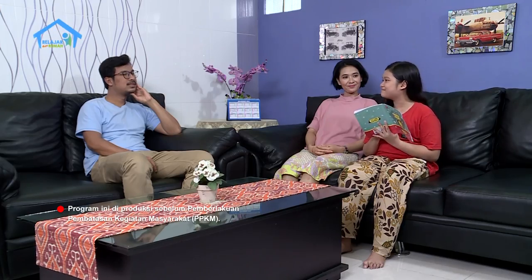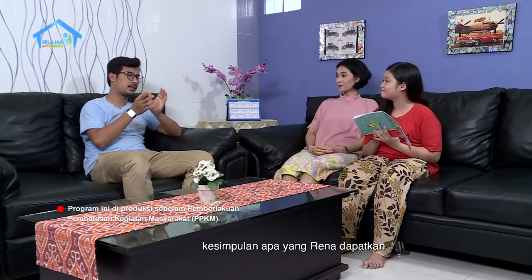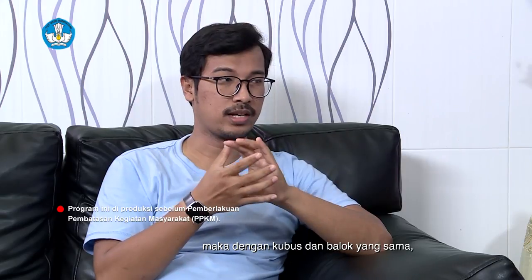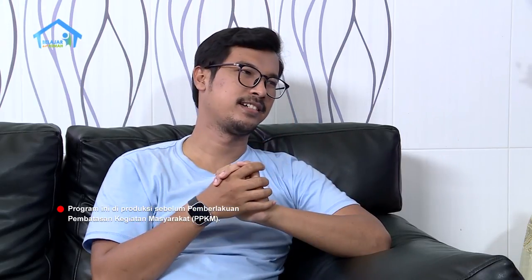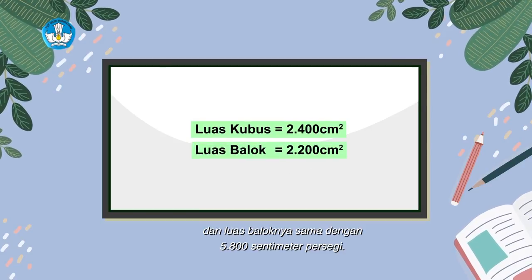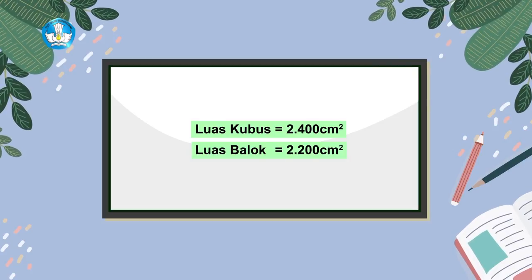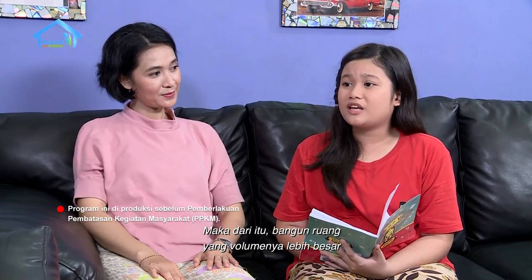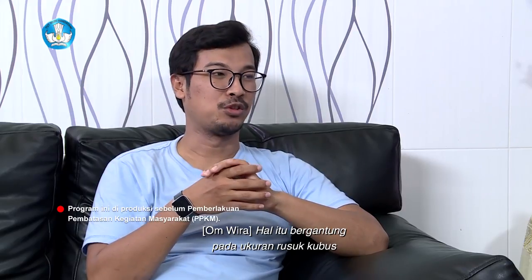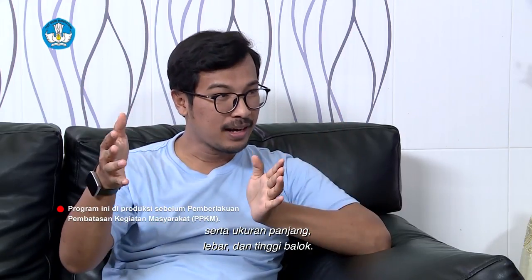Rena sudah mengerti Om? Kalau begitu, kesimpulan apa yang Rena dapatkan dari menghitung luas permukaan balok dan kubus tadi? Jika tadi Rena bilang volume kubus lebih besar dari volume balok, maka dengan kubus dan balok yang sama, bagaimana dengan perbandingan luas permukaannya? Luas kubus sama dengan 2.400 cm persegi, dan luas balok sama dengan 2.200 cm persegi. Ternyata, luas permukaan kubus lebih besar dibandingkan luas permukaan balok. Maka dari itu, bangun ruang yang volumenya lebih besar tidak menandakan bahwa luas permukaannya juga lebih besar. Hal itu bergantung pada ukuran rusuk kubus serta ukuran panjang, lebar, dan tinggi balok.